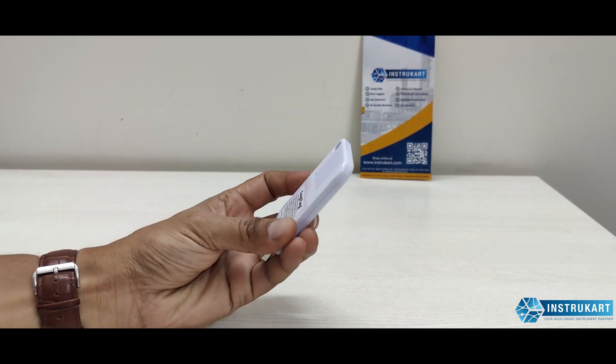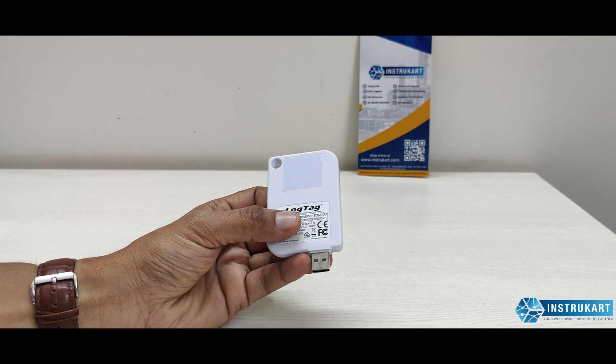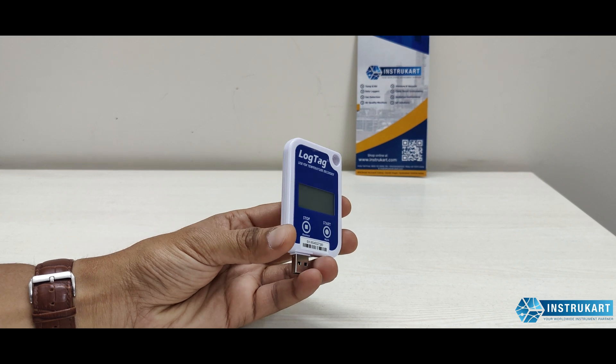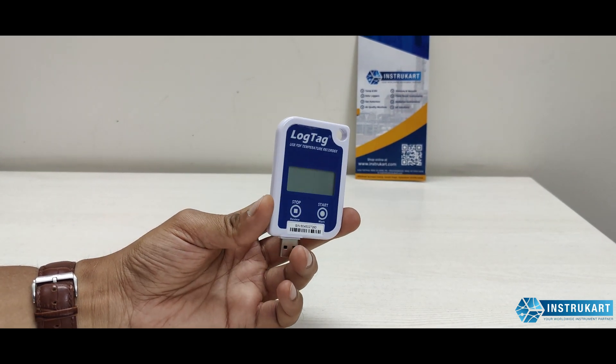The CR2032 battery is very common and available at any local shop. This data logger also features PDF export functionality, compliant with PDF standard 1.6 or later.